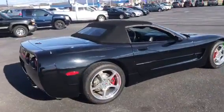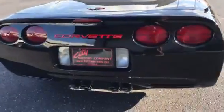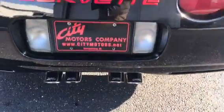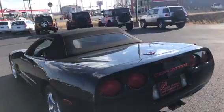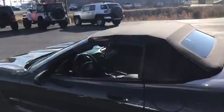This one has your upgraded wheels. It does have your Corsa exhaust system — the thing sounds great. This is, of course, the convertible. The top will flip right back, and you can see that the top is in just perfect condition.